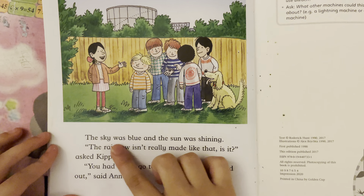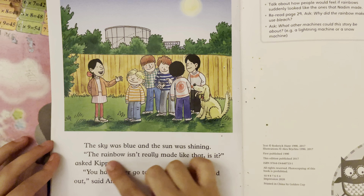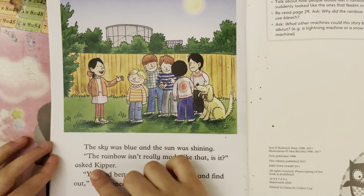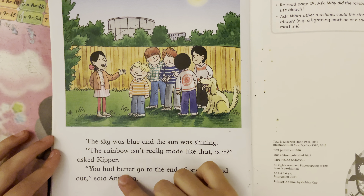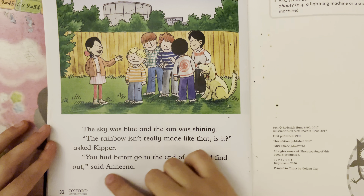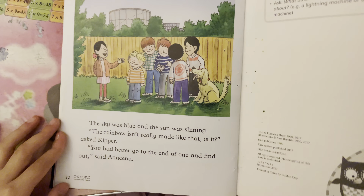Suddenly the magic key began to glow. The sky was blue and the sun was shining. "The rainbow isn't really made like that. Is it?" asked Kipper. "You had better go to the end of one and find out," said Anneena. The end.